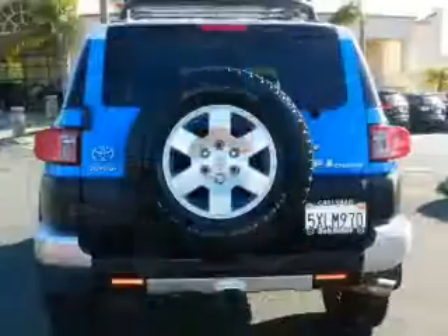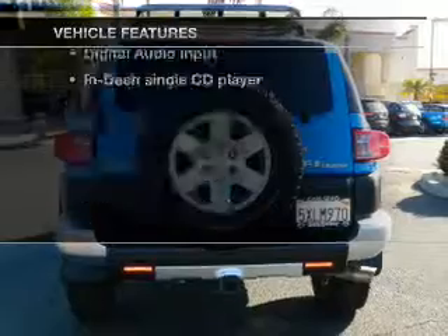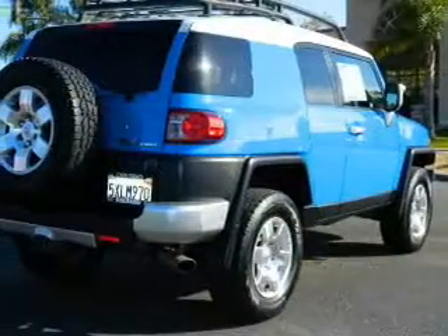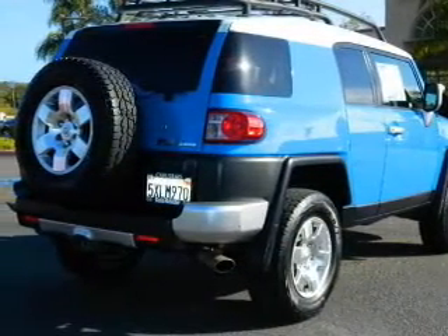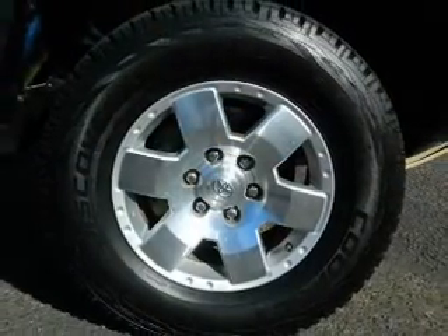Brake safely with the anti-lock braking system. Plus, enjoy these notable features that are included in this vehicle: power door locks, power windows, cruise control, an AM-FM stereo with a CD player, power steering, an adjustable tilt steering wheel, and air conditioning.